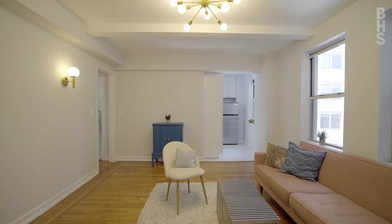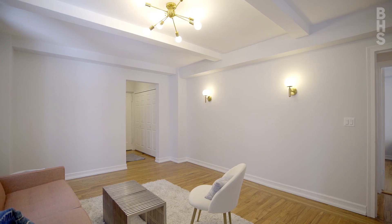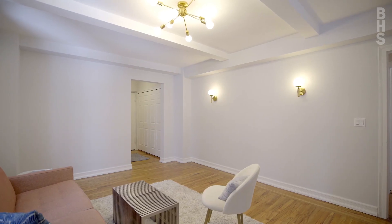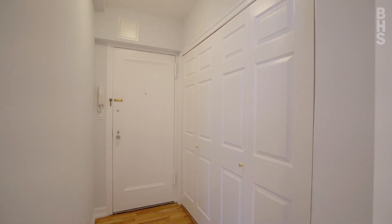The living room features some lovely pre-war details including beamed ceilings, gleaming hardwood floors, and pristine moldings. You also have a great entry foyer with additional closet space.